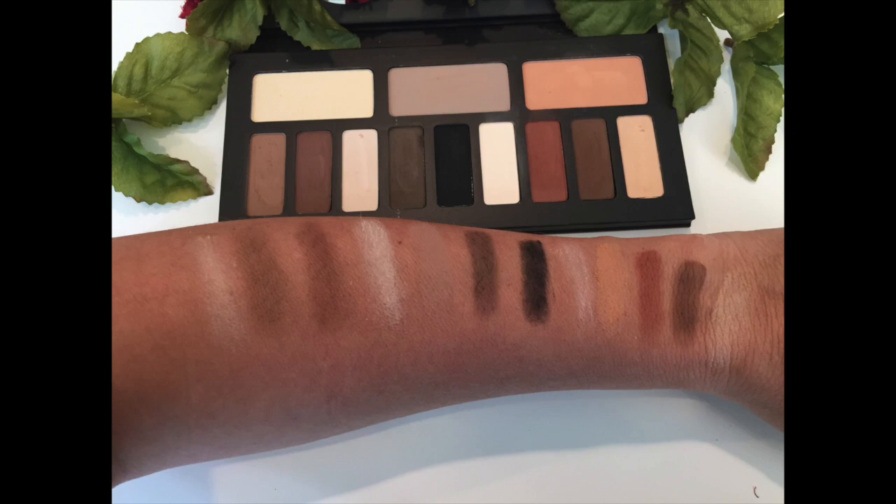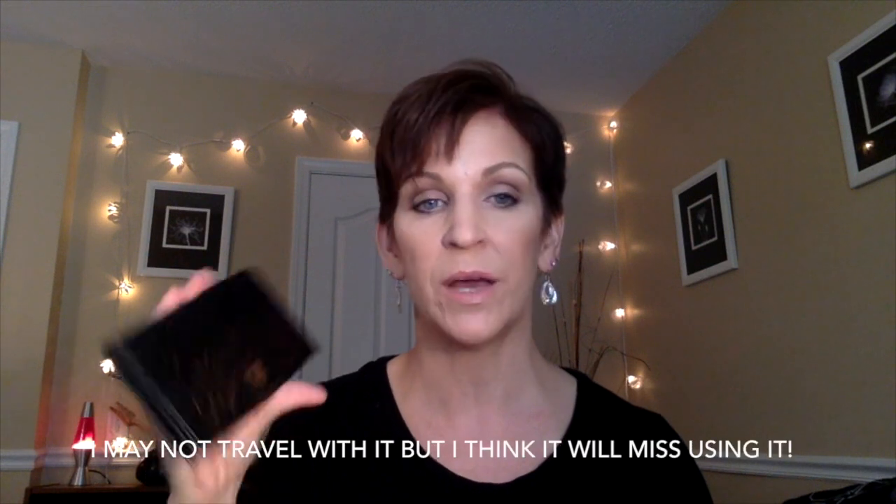I can see this palette lending itself to so many different looks. As for travel — probably not. It's long, won't fit as nicely in my case, and it's pricey, so I'd be nervous about it cracking. I would travel with the Too Faced instead, as it's smaller and a nicer case for travel.